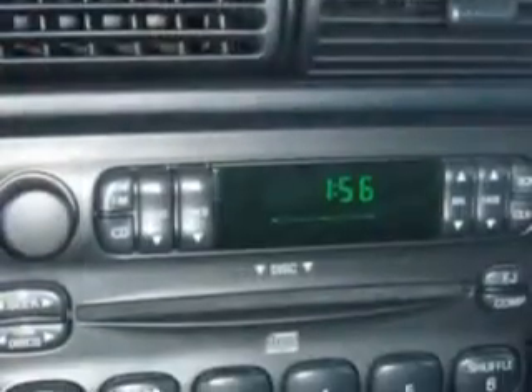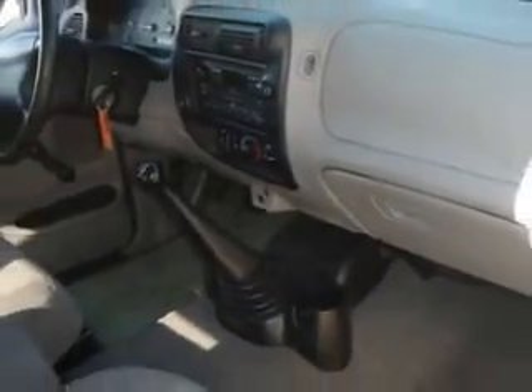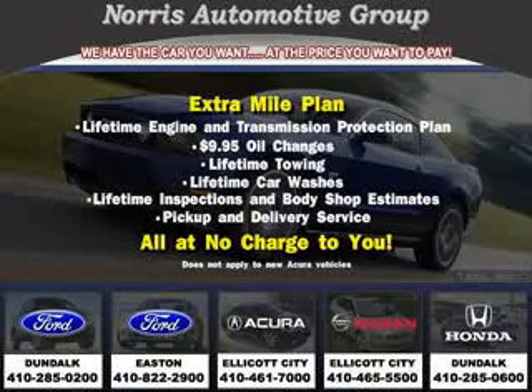Get where you need to go, enjoy the drive, and have peace of mind in this 1999 Mazda B2500. See us at Norris Ford of Dundalk today. Visit our website at norrisautogroup.com or call 410-285-0200 for more information on purchasing your vehicle.